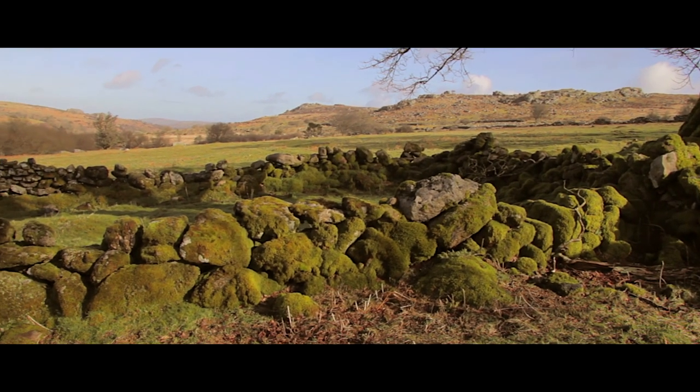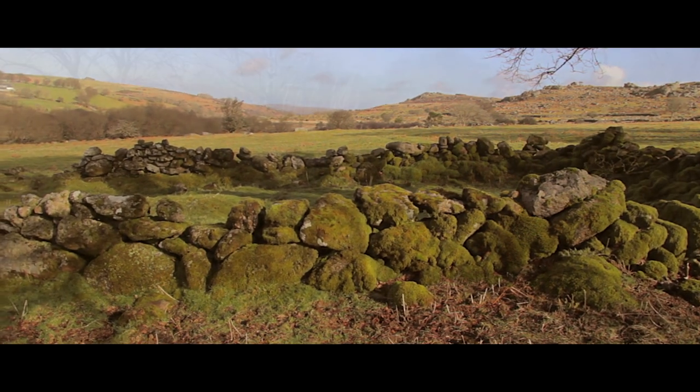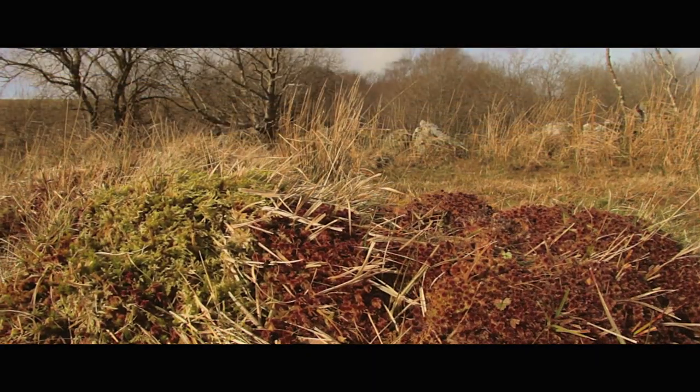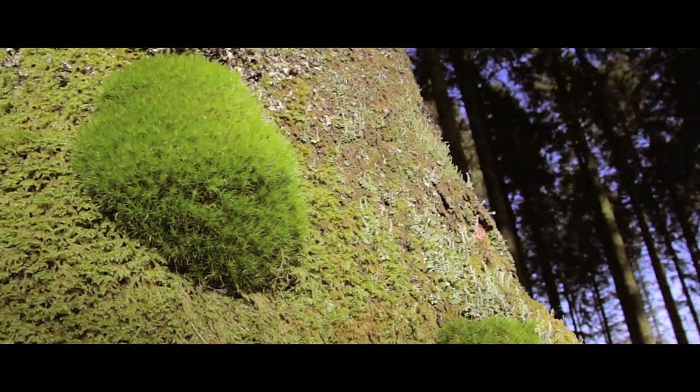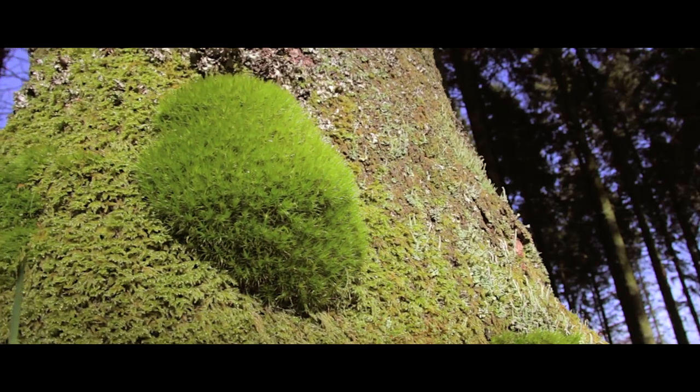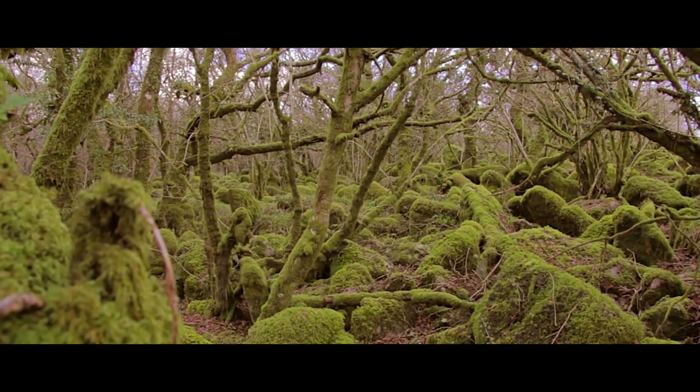Devon's a great place for bryophytes — it's one of the best counties in England, largely because it's got such a variety of habitats. We've got uplands with a lot of hard acid rocks, we've got arable ground, we've got a lot of limestone locally in places like Tor Bay, we have a lot of bog land of various kinds, we've got conifer plantations, deciduous woodlands of various different kinds, sea cliffs of various different kinds, and sand dune systems.